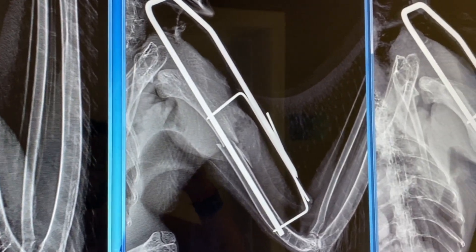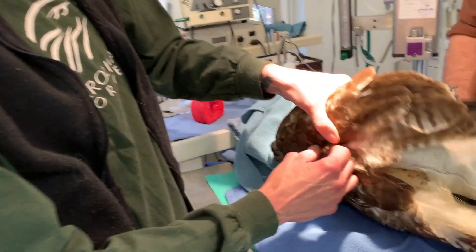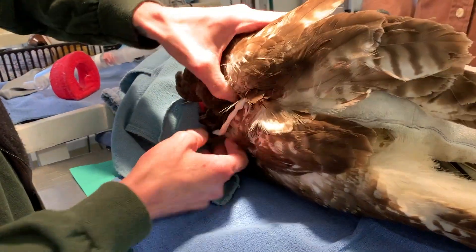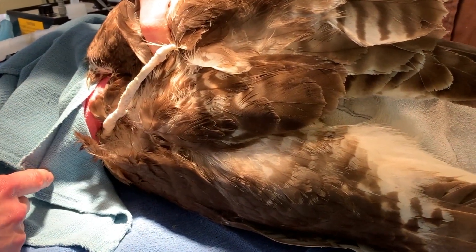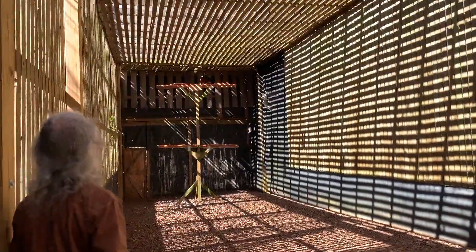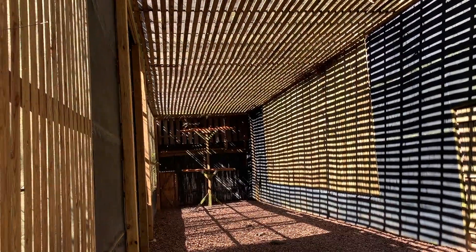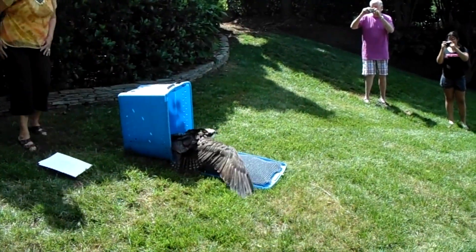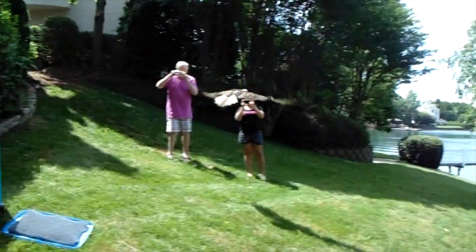If a bird has a fractured bone, that usually takes about three months for the bone to heal and for the bird to get their strength back. We use cross pins that attach perpendicular into the bone. The last step for a bird before they can be released is for them to spend some time in a flight training enclosure to get back into shape. Carolina Raptor Center has some of the largest flight cages in the southeast. Each case is different and we work hard to set each bird up for a successful life once they are released back into the wild.